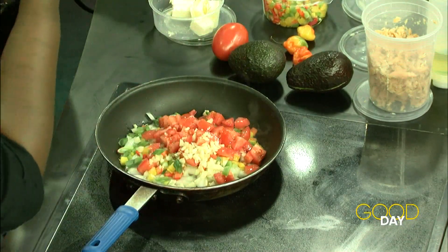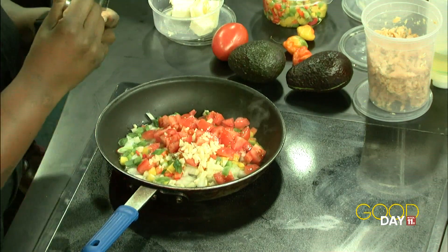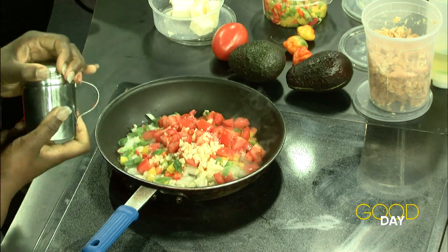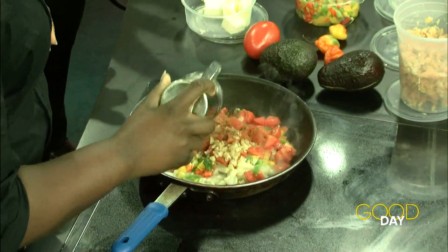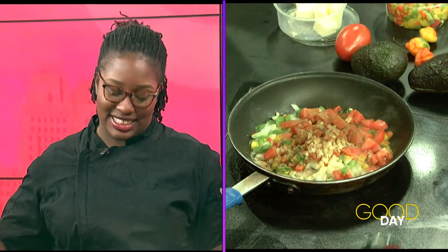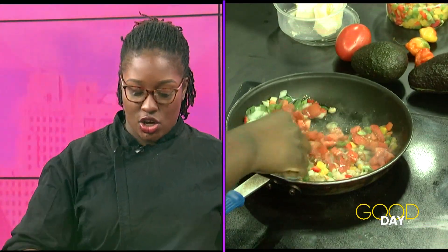Now, this is a secret spice blend — there's no label, it's a secret. It is my salt spice. You're not going to tell us anything? No, because if I do that, then you'll have to stop working. You're coming on television with a secret spice! So you just want all these aromatics to cook down.